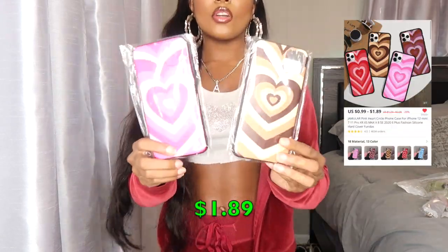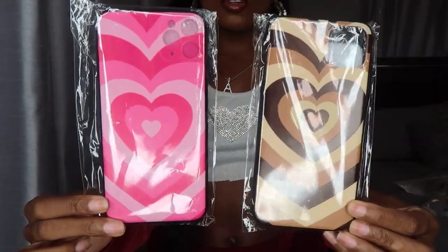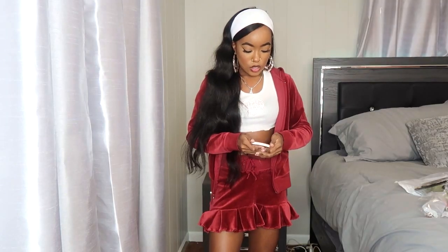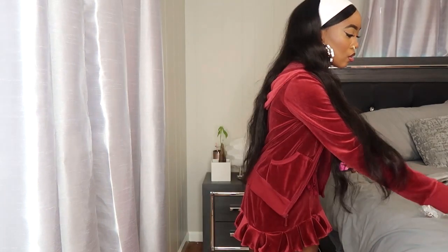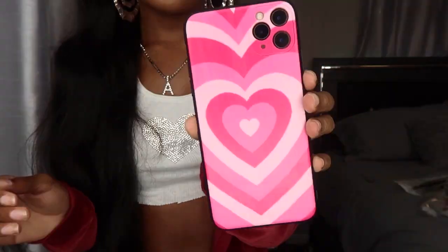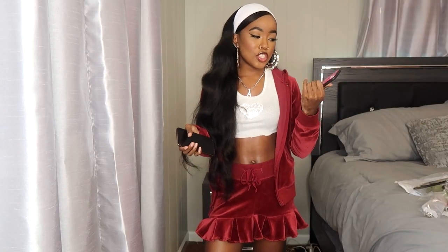I'm going to start with accessories first, as I always do with all my hauls. First up are these two phone cases — a pink one and a brown one. They have plenty of other colors and fit different types of phones. I have an iPhone 11 Pro Max. The design is super cute with little hearts, very trendy right now and very Y2K. It comes with a little foam insert and it fits my phone perfectly.